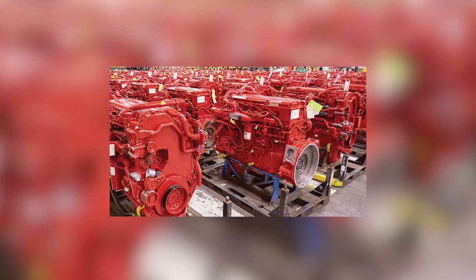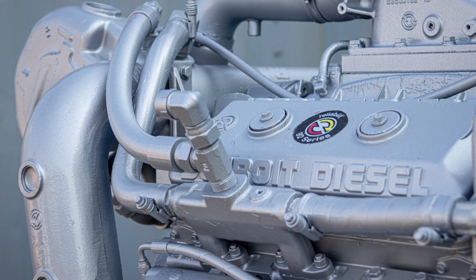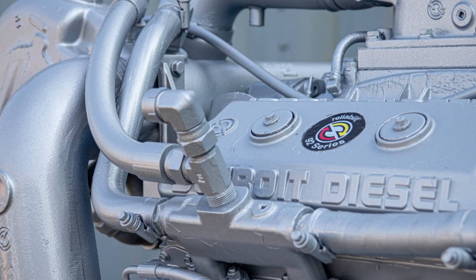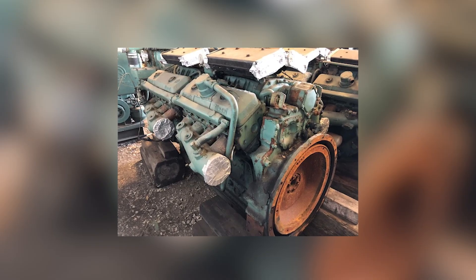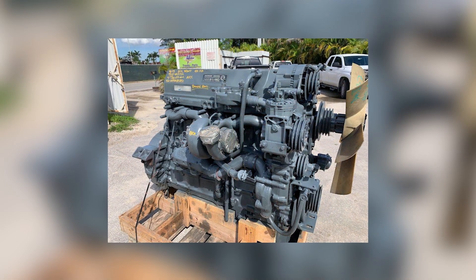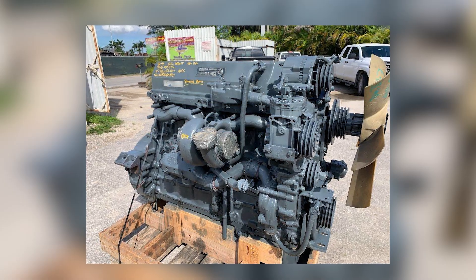Detroit Diesel would recover eventually, evolving into new designs and surviving through acquisitions and reinvention. But the original defeat still echoes through diesel history. The engine that once screamed dominance across every highway learned the hard way that the loudest machine is not always the strongest. The Cummins NTC-400 proved that real power does not need to shout — it simply does the job better than anyone else and lets the results speak. And that is how a quiet revolution, a four-stroke inline six with the right engineering at the right moment, silenced a legend.